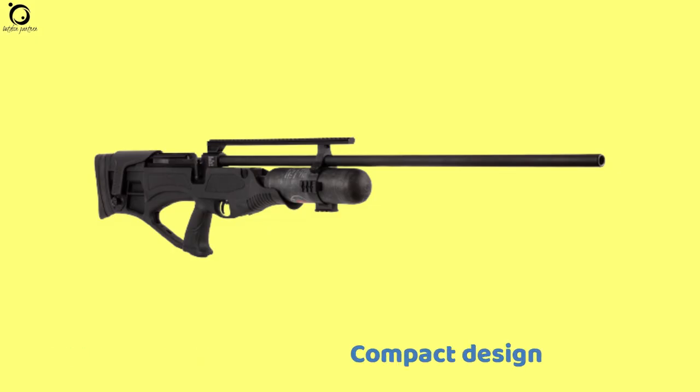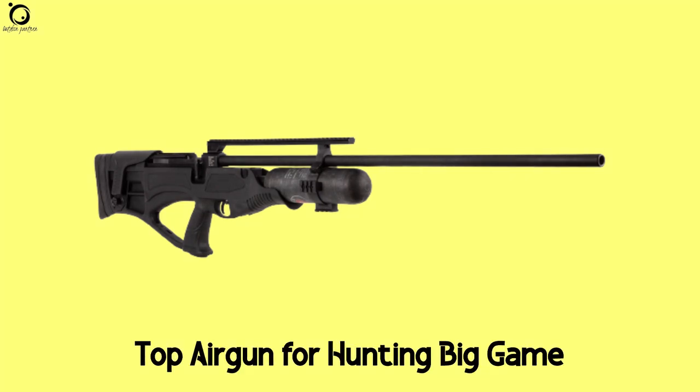Pros: powerful action, compact design, accuracy, spot-on. Cons: heavy, loud. Overall, it's a top air gun for hunting big game.